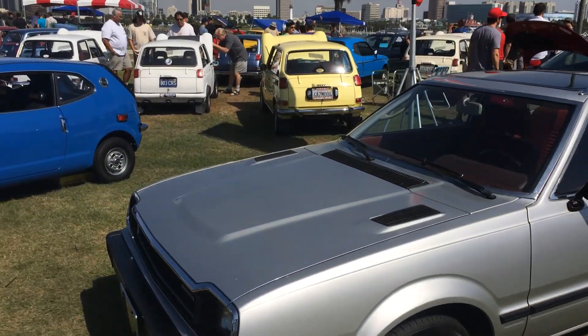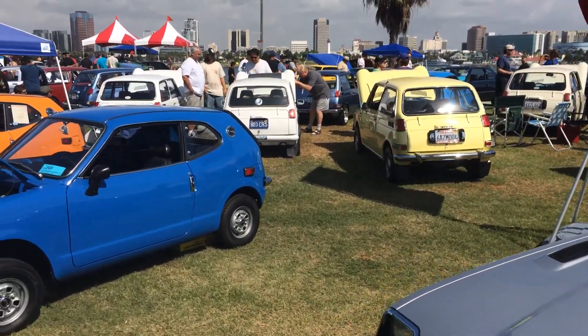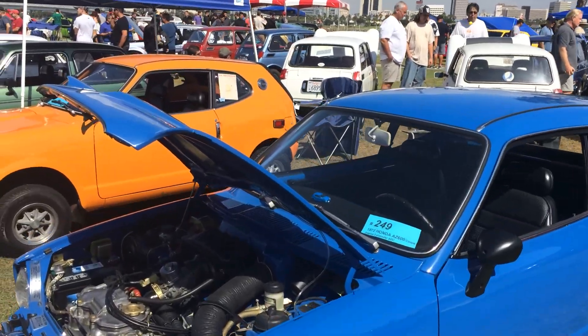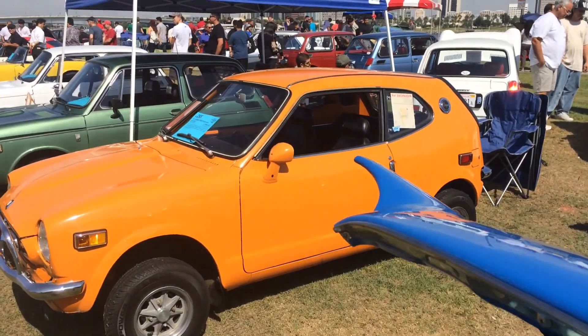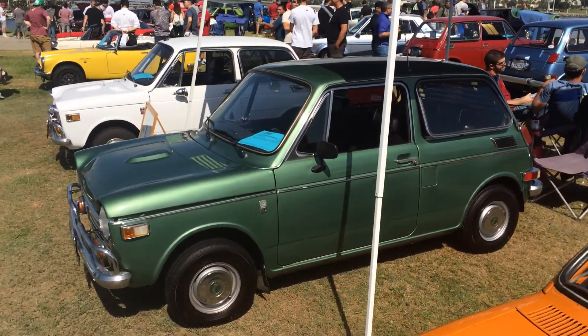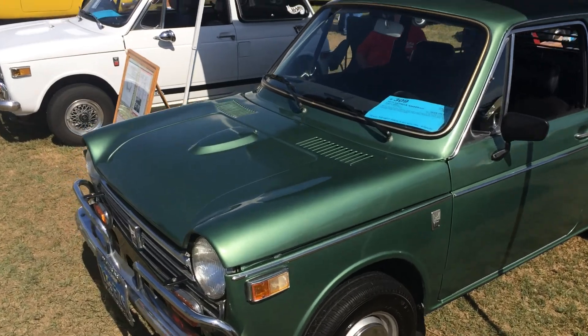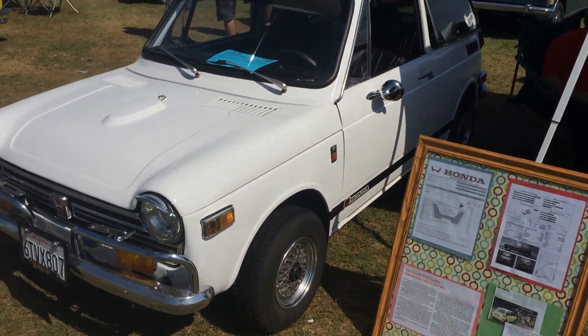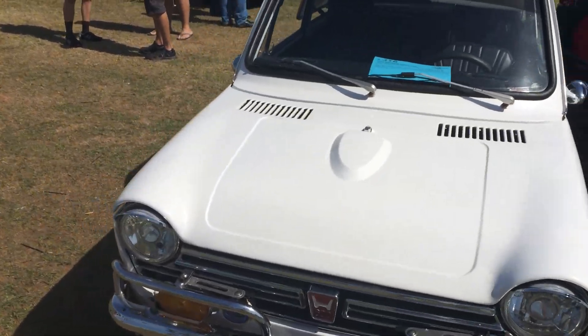Then we've got a bunch of vintage cars owned by regular folks like you and me. Over here is a whole display of the vintage N600 series — these were the first Honda cars sold in the U.S., way back in, I think, '69 or '70.